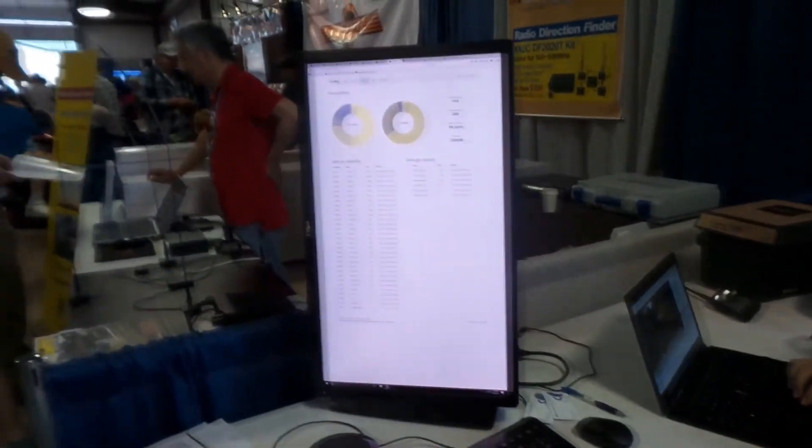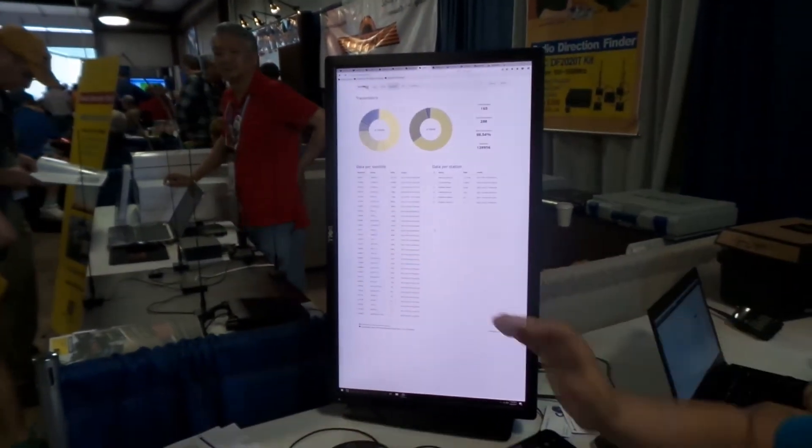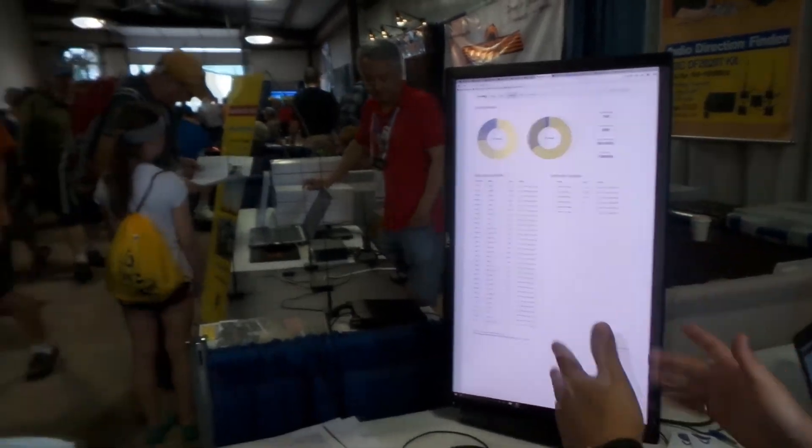We are collecting telemetry data — for some of these satellites we already have tens of thousands of data packets in our database. We're also working on software to build dashboards so you can visualize it on the website.